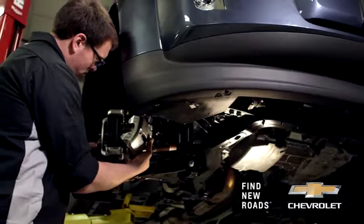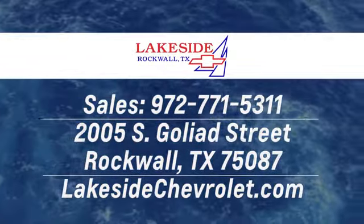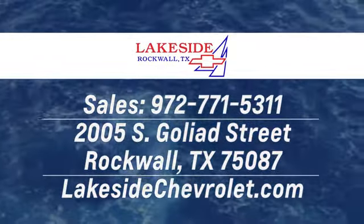Lakeside Chevrolet is here for all your automotive needs, from sales to service and parts. Call, click, or stop in today. We're located in Rockwall, Texas, just minutes from Garland and Dallas.